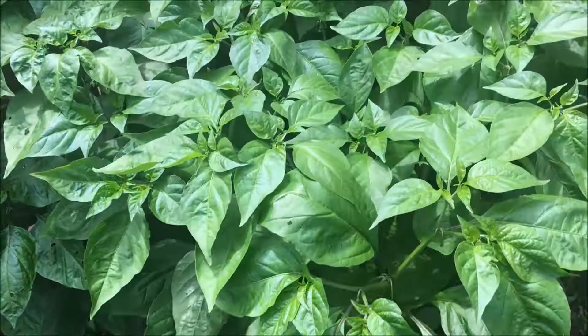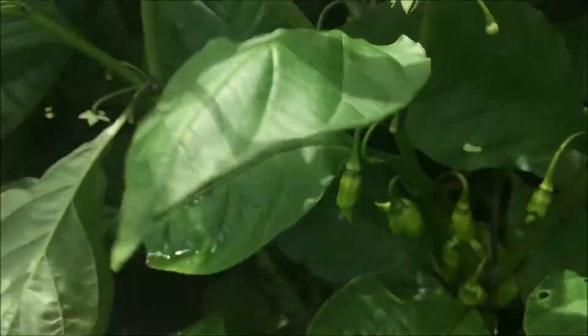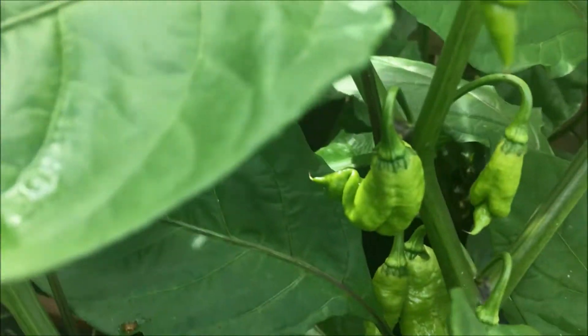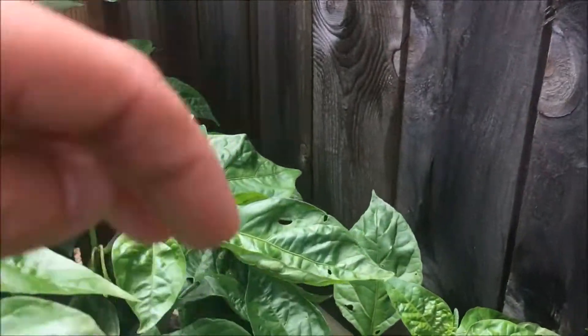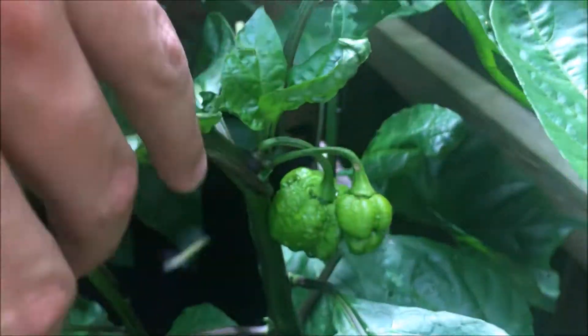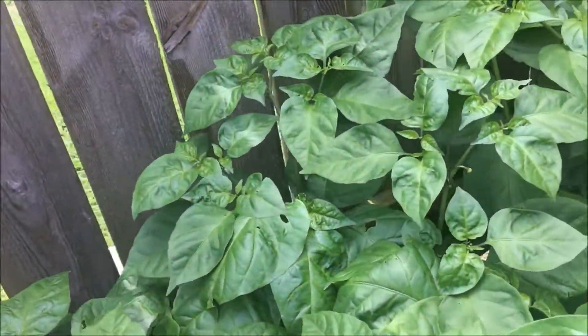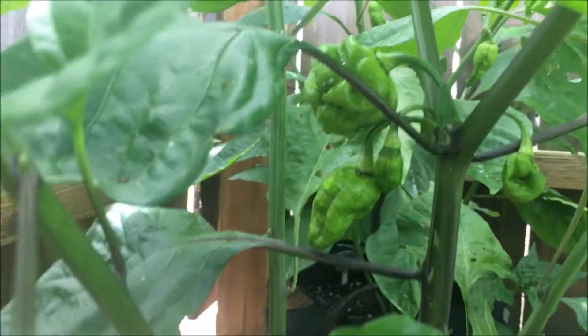Here we have the Jay's chocolate ghost scorpion — some interesting looking pods coming on. Back behind it is a yellow seven pot brain strain. Over here is the yellow seven pot infinity — all different kinds of shapes out of this one.